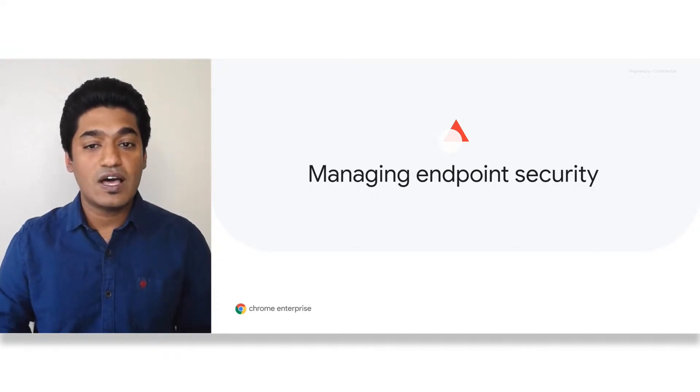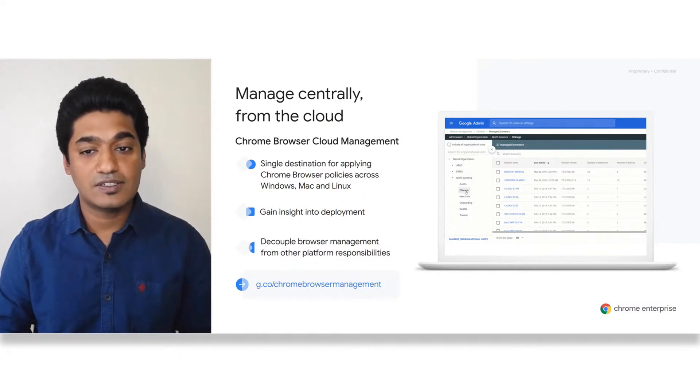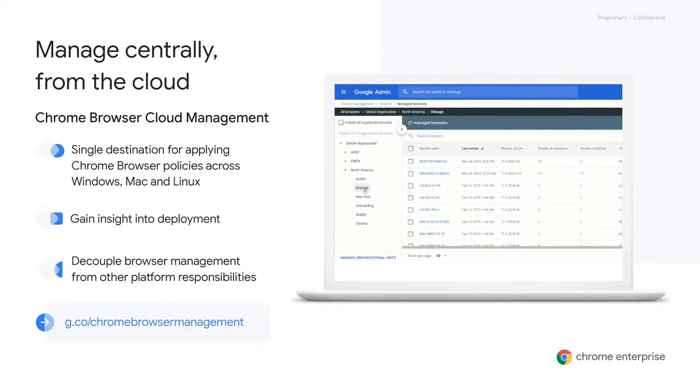You can't secure what you cannot manage. For our last section, we'll talk through managing endpoint security. To help manage your Chrome deployments, we released Chrome Browser Cloud Management, which provides an easier way to manage deployments of any size centrally from the cloud and across Windows, Mac, and Linux — all from the same console where an enterprise can manage other Google services such as Chrome devices or G Suite. The good news is that this is easy to implement.